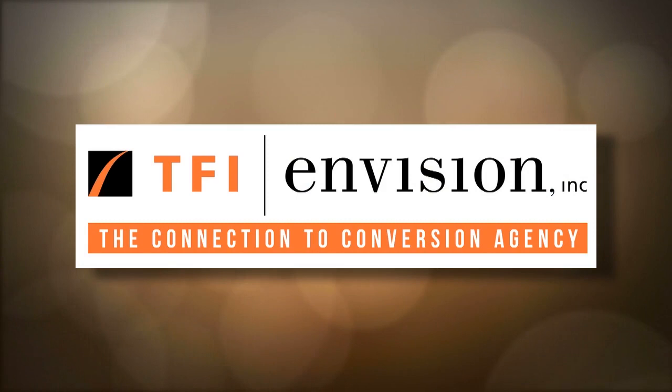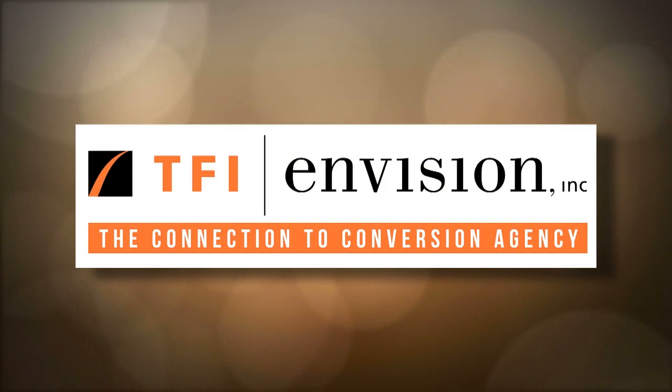Made possible by TFI Envision, the Connection to Conversion Agency. Palomino Restaurant Group, 25 years of creative cuisine. ML Capital Partners, building the businesses of tomorrow today.